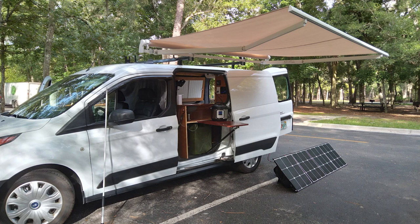Continue watching to view what standard features you can own, including a brand new van for thousands less than the cost of the average new vehicle. Let's get started.